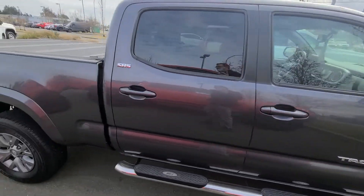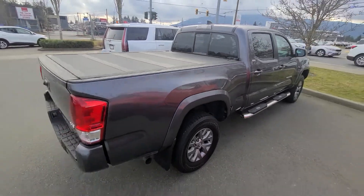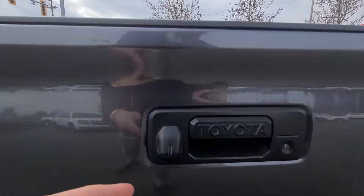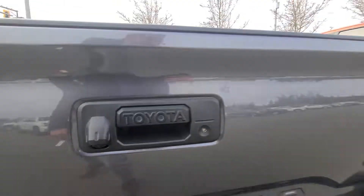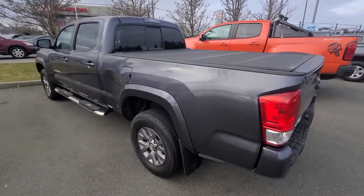Got the tonneau cover which is nice. Super low kilometers as well, got the backup camera tucked up and under keeping it dry — 4x4, V6, SR5.